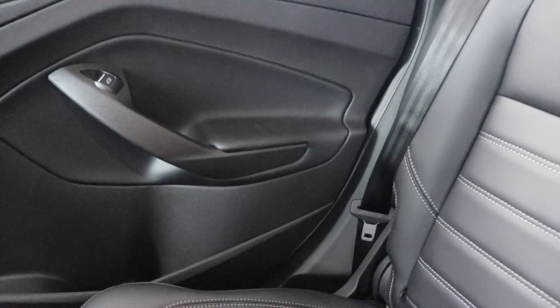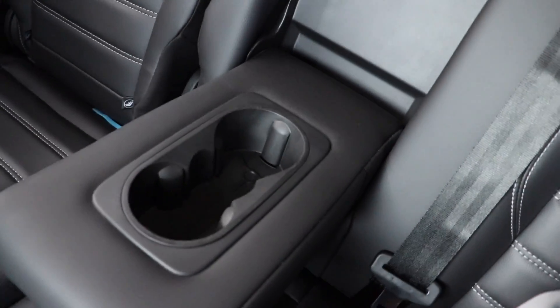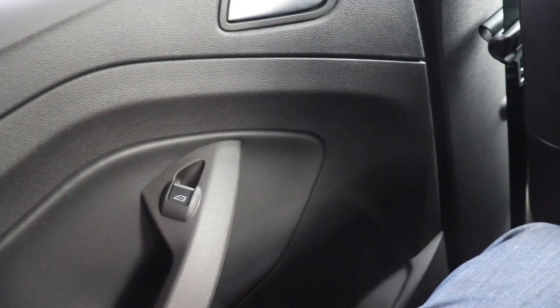Pretty basic rear seating in the vehicle. You do have a center armrest and cupholder in the middle seat, and you have a decent amount of leg room — I'd say a solid four to five inches before my knees hit the front seat. I'm 5'11" if that's any help. You do have two really big-sized cupholders on both sides of the vehicle and nice grab handles to get in and out of the car.